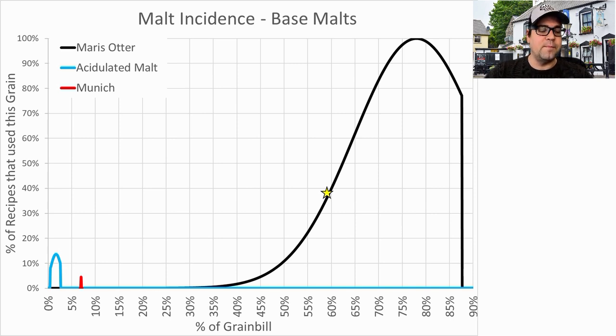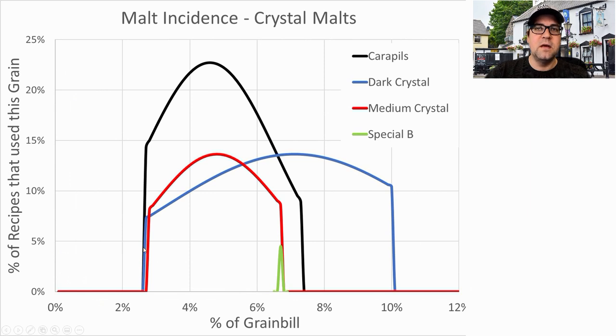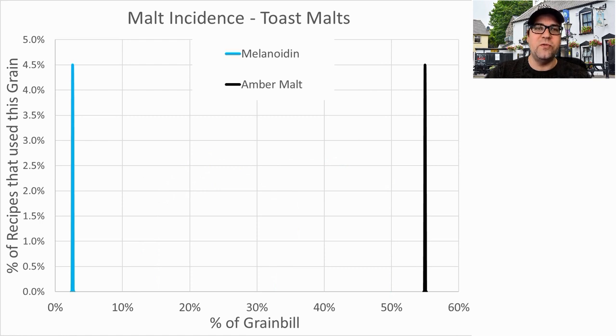For this analysis I wanted to make sure that if somebody was trying to replicate that, it was captured in my data set. Only a few recipes used acidulated malt. One recipe used Munich. For crystal malts, the highest incidence was Carapils — none over the one-third threshold, but cumulatively enough to warrant putting a crystal malt in your malt bill. I'll be using around 6% Carapils. For toasted malts, only two recipes: one used amber malt at 55, the other used Melanoidin at less than 10%.